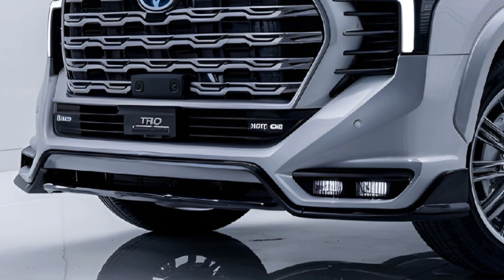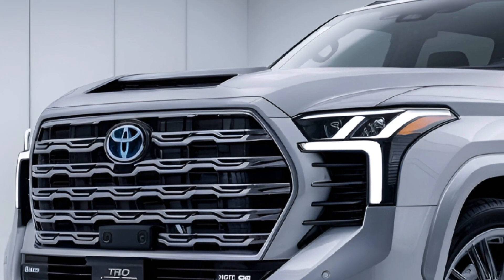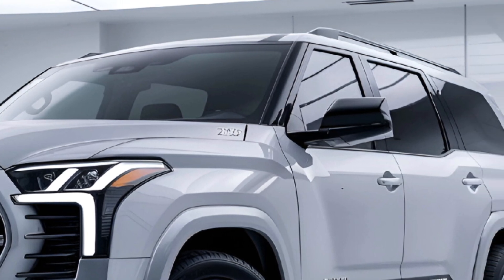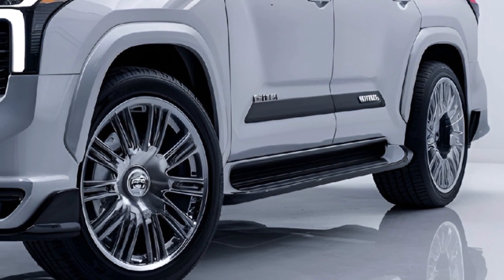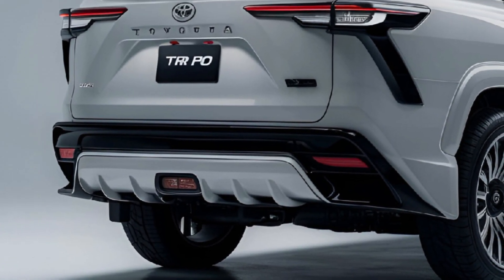The TRD Pro trim boasts an aggressive and functional exterior design with a bold grille, blacked-out accents, and a TRD skid plate for underbody protection. It rides on 18-inch TRD black alloy wheels wrapped in all-terrain tires, complemented by LED lighting and roof rails for added versatility.